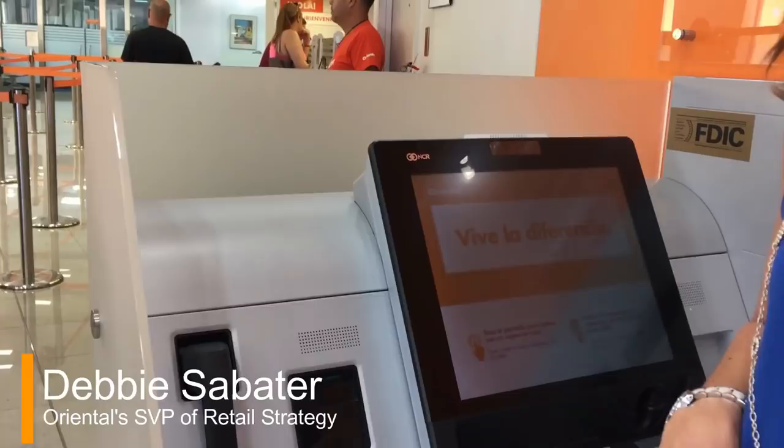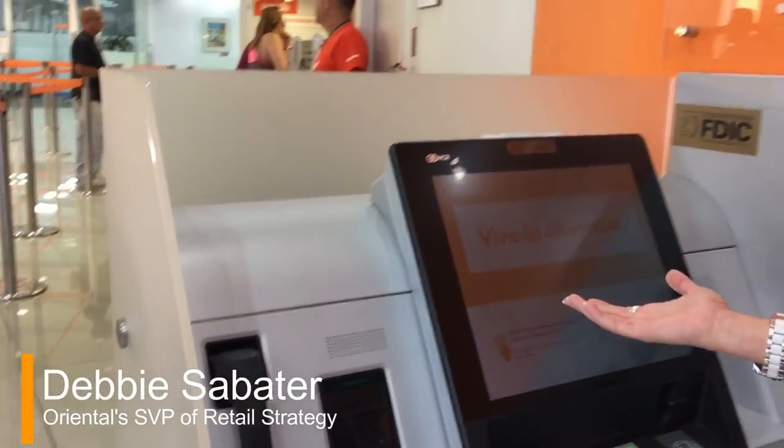We are the first bank in Puerto Rico to offer interactive teller machines. This machine gives you two methods of transactions. One is an ATM, as you know it, to do withdrawals and deposits with checks and cash, but the novelty here is that now we can do transactions with a virtual teller.